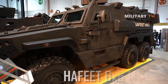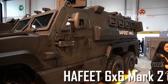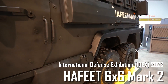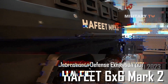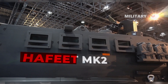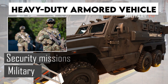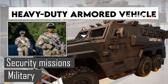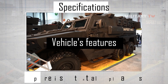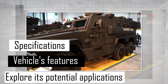Welcome to our video about the Hafeet 6x6 MK2 Armored Vehicle, which was showcased at the International Defense Exhibition, IDEX 2023 in Abu Dhabi. Among the highlights of this year's event was the Hafeet 6x6 MK2, a heavy-duty armored vehicle designed for military and security missions. In this video, we'll take a closer look at the vehicle's features and specifications and explore its potential applications in today's rapidly evolving defense landscape.